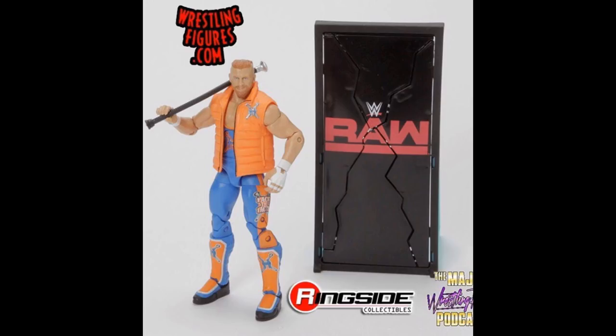Here is a look at the brand new Elite 64 Curt Hawkins in the blue and orange attire. It is going to come with this smash breakaway Raw sign — I don't know if this is supposed to be a specific moment. If it is, I don't remember it, but you can see the head scan and the accessories are great on this thing.